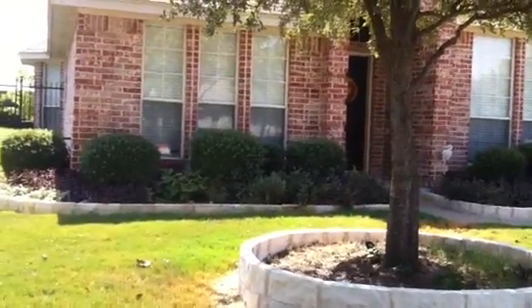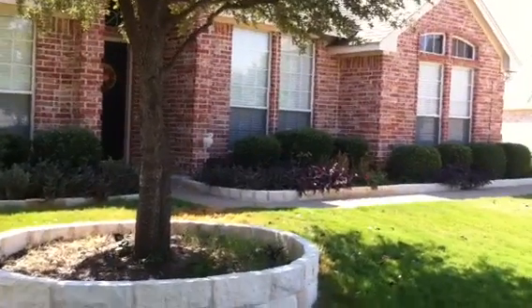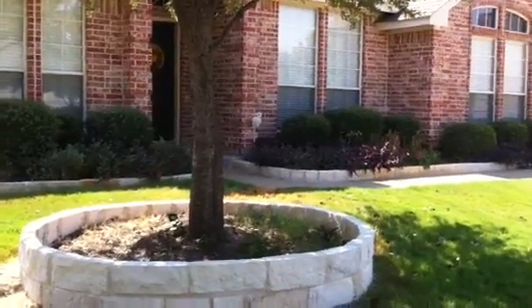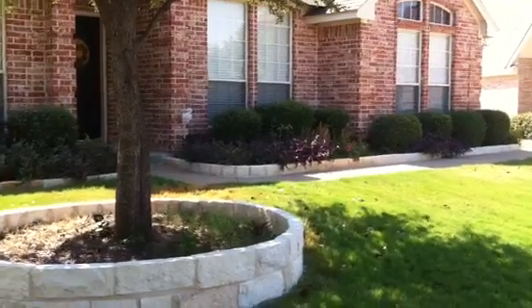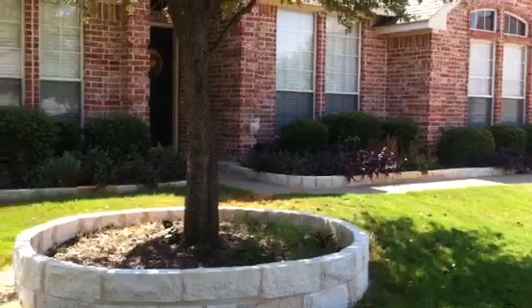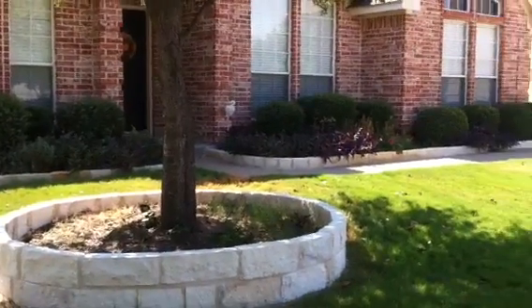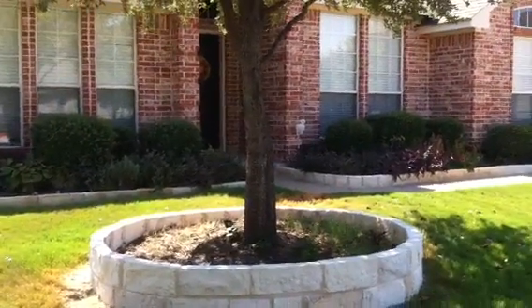Just wanted to kind of show you what we did here and if you want to learn more about this type of work or services, please check us out on the web at www.groundscapesolutions.com or you can call us at 817-759-0102. Thanks so much and I hope you're having a great day. Bye bye.